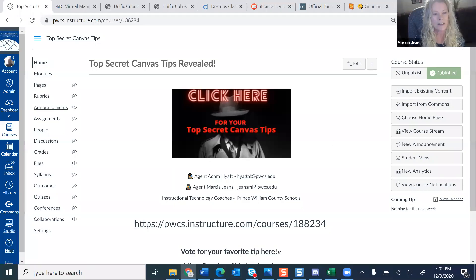We have a lot of tips and tricks, and we're kind of excited to show them to you. I think we have a lot of ITCs or ITRTs in this group, so some of these tips you may already know about. I'm going to put a link in the chat — we made a Canvas course just for this, and it's also listed on our VISTA page, so if you want to open that up, you can follow along or bookmark it for later.